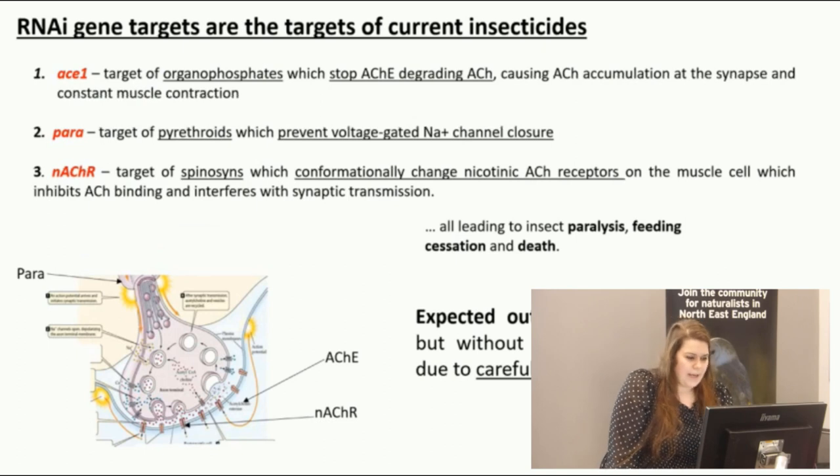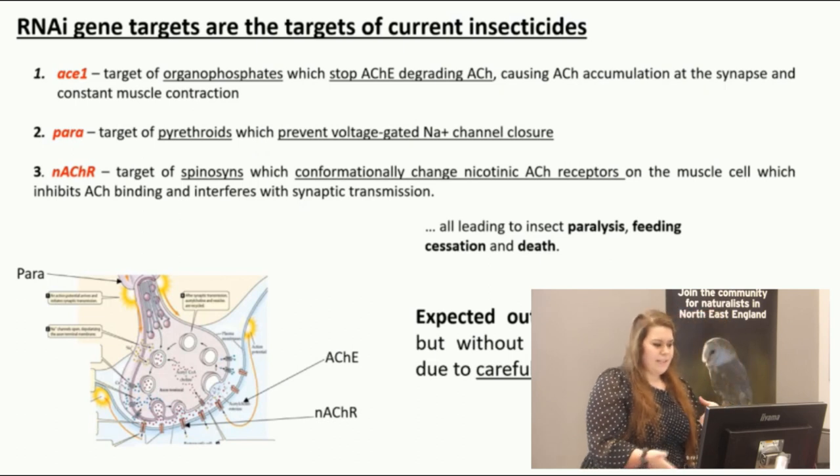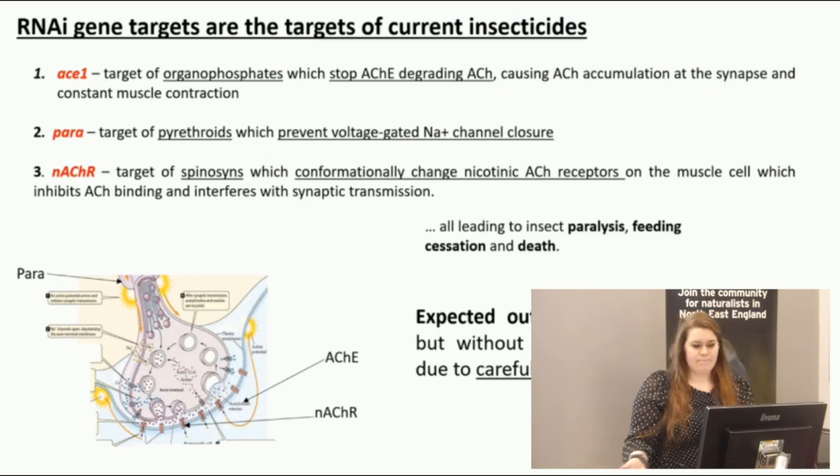The genes I chose are all targets of current insecticides. The first is ACE1, a target of organophosphates. The second is PARA, a target of pyrethroids. The third is the nAChR, a target of spinosyns. Essentially all of these insecticides kill the insect by first causing paralysis, which stops feeding and then causes death.